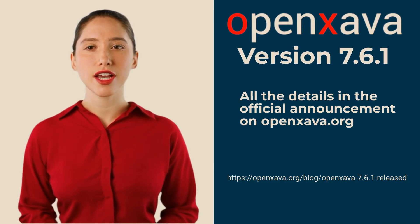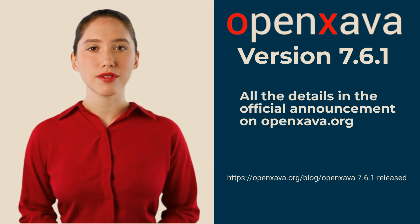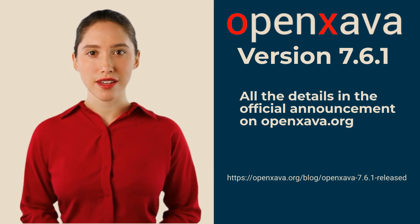To know all the details, I recommend checking the full announcement on the OpenXava.org blog. In the video description you will find the direct link. Bye!